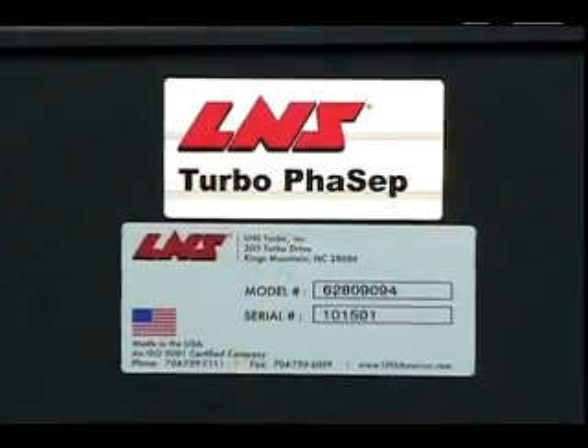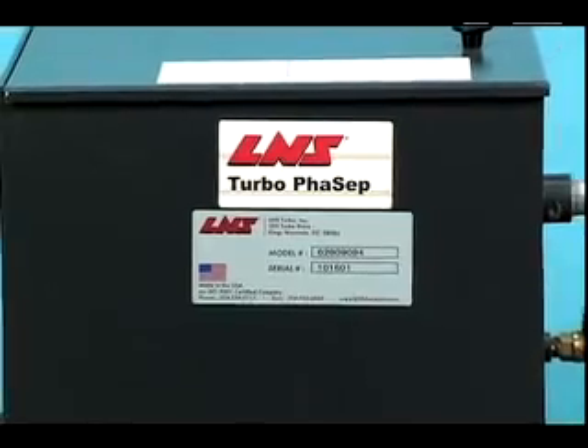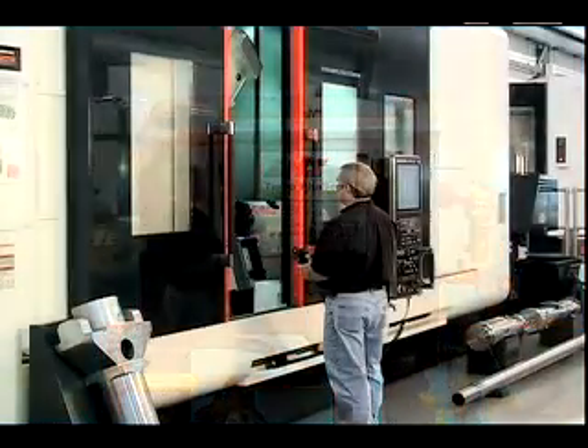That's why manufacturers have long trusted FACEP coalescers from LNS. They reduce coolant costs and increase tool life and part quality for greater productivity and profitability.